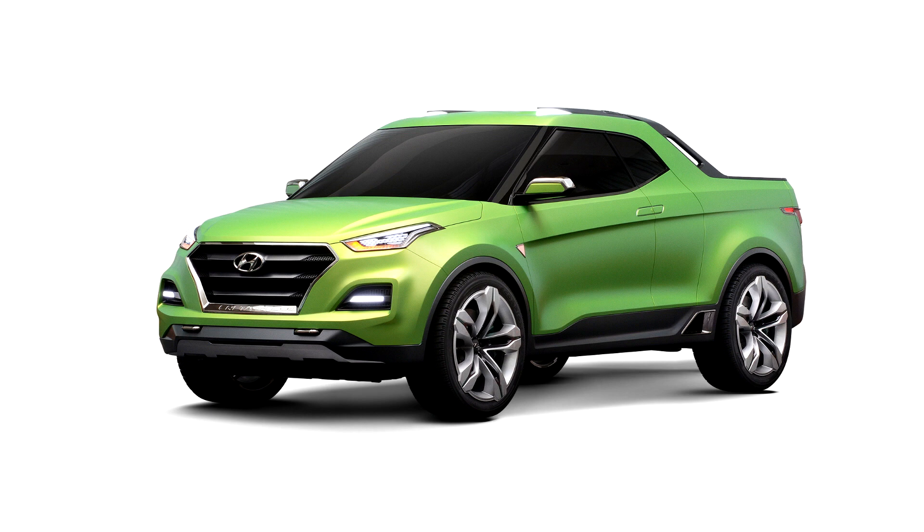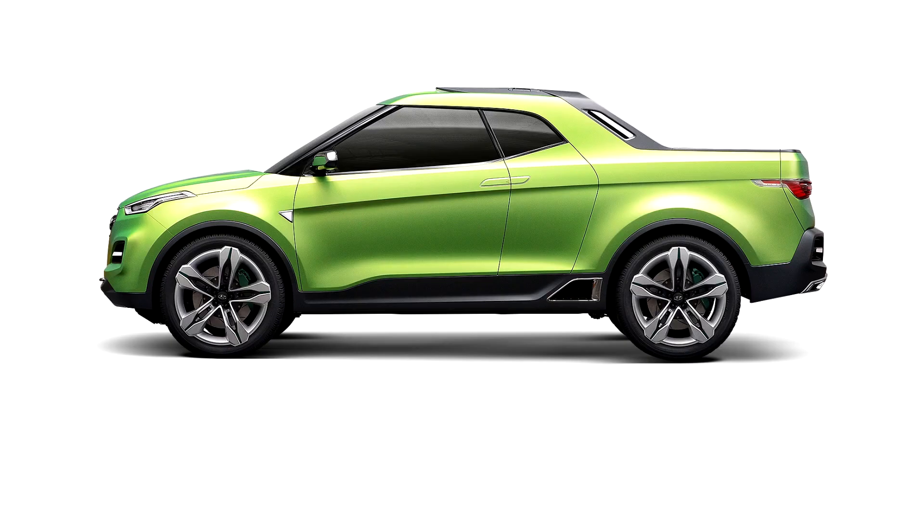Not much is known about the concept except that it's based on Hyundai's two-row, five-passenger crossover called the Creta, but is larger in just about every dimension. The truck version is nearly a meter longer than the standard Creta and is a few inches wider. Its wheelbase is also extended by 9 inches.